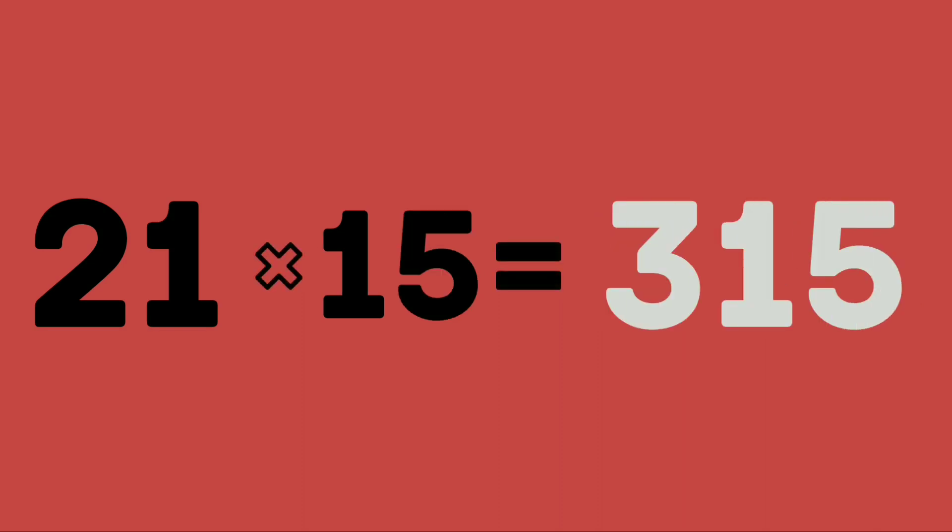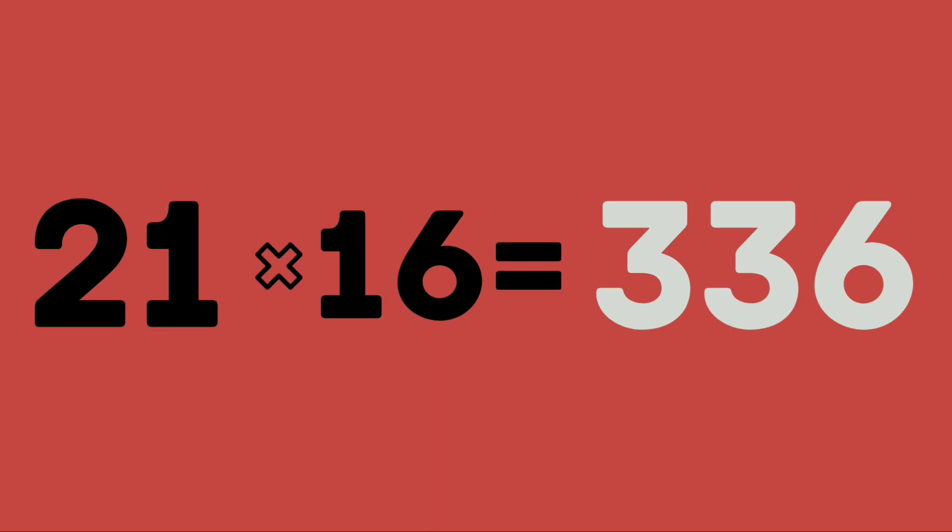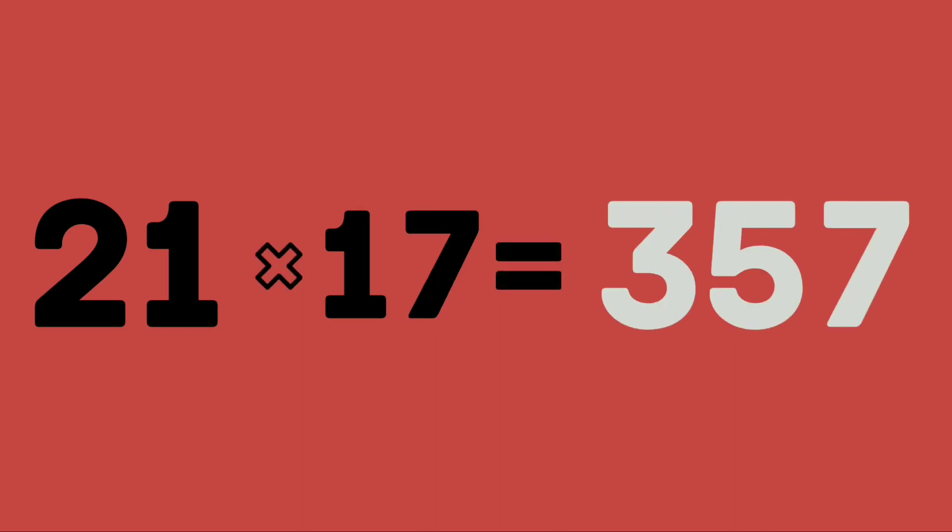21 fourteens are 294. 21 fifteens are 315. 21 sixteens are 336. 21 seventeens are 357.